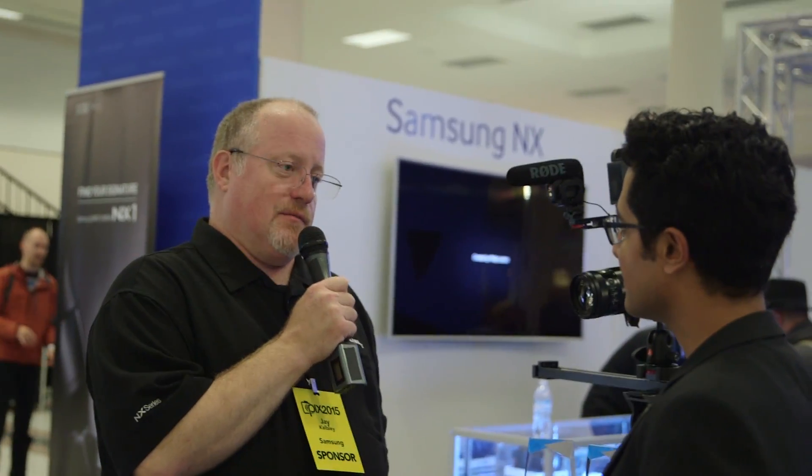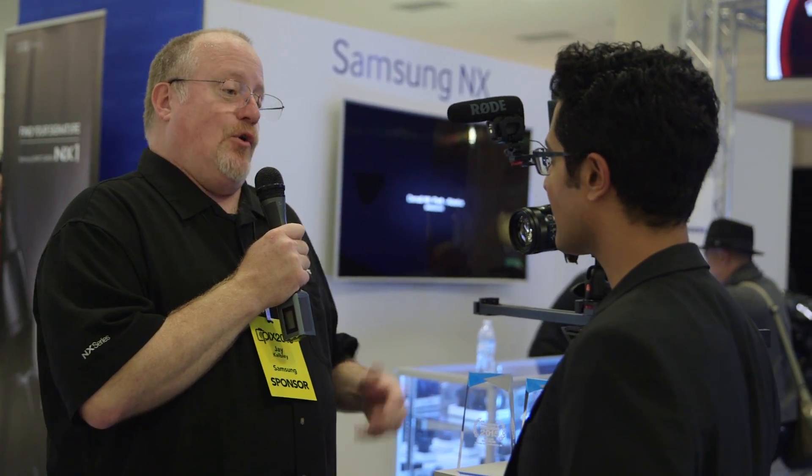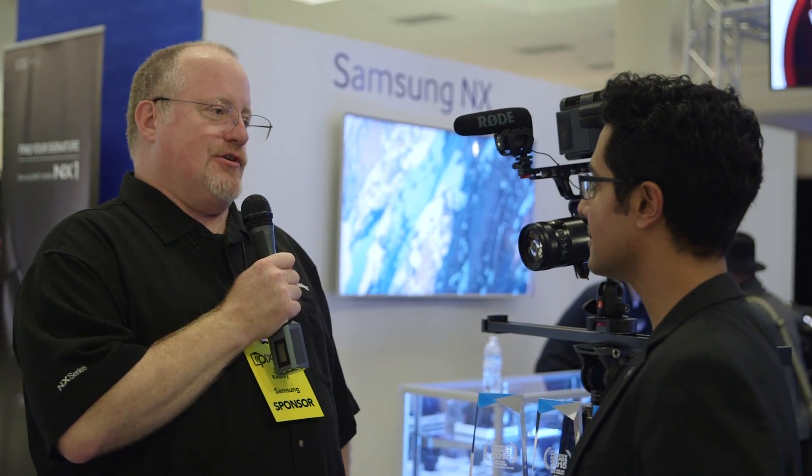Well, in the camera market for decades there's been this kind of incrementalism in terms of feature addition — a half stop here, a quarter stop there. There's not a technology reason holding people back. So Samsung's a technology company and we have a ton of technology. The goal with the NX1 was to put every possible current technology in a design that we could.